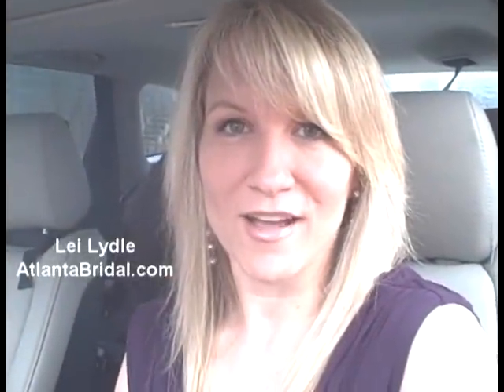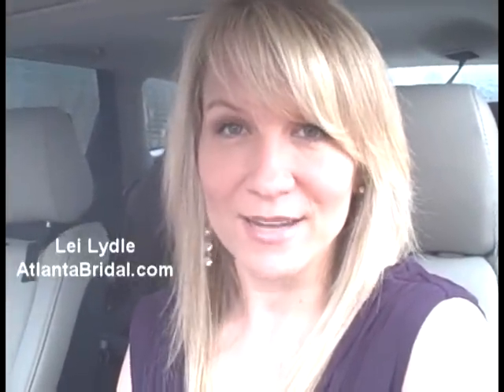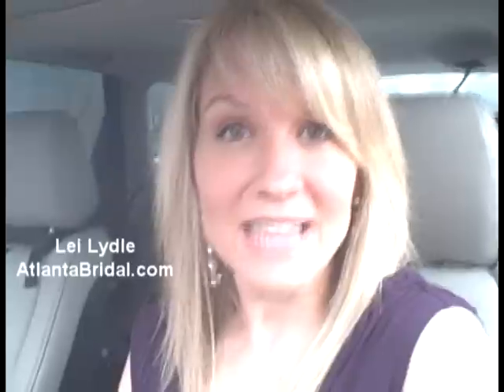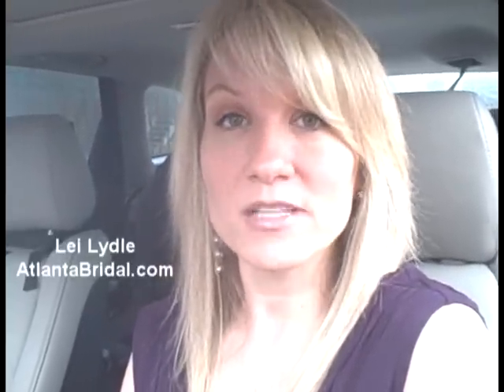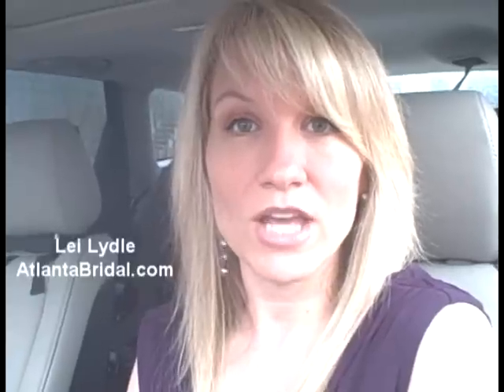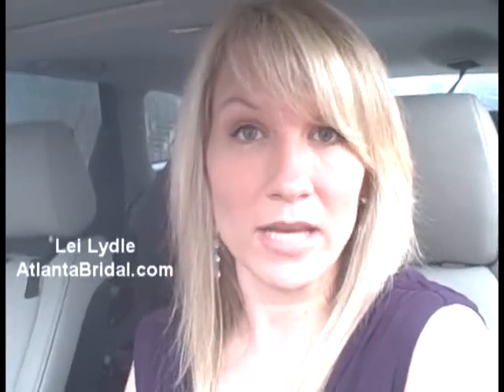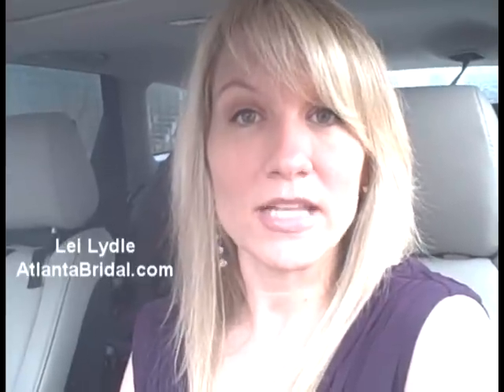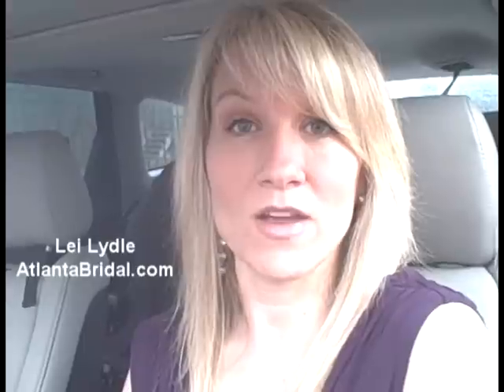Hi, I'm Leigh Lytle with AtlantaBridal.com. Today is Valentine's Day and I'm so excited because I'm headed over to Rhodes Hall on Peachtree Street for their Cupid at the Castle event. They are hosting weddings today and they have an officiant and they have it all set up for ceremonies. I got all dressed up and I'm so excited. Rhodes Hall is Atlanta's own castle and it was built in 1904. I've driven by it so many times but I've never actually been inside, so I'm really excited to get over there.